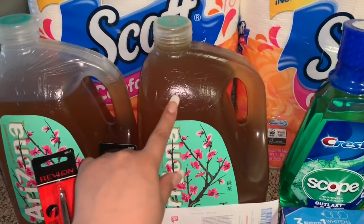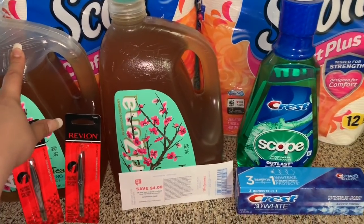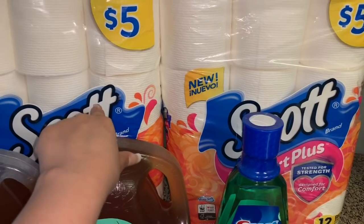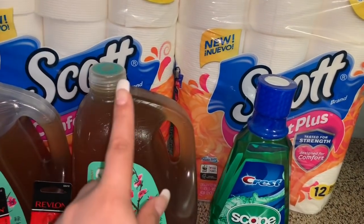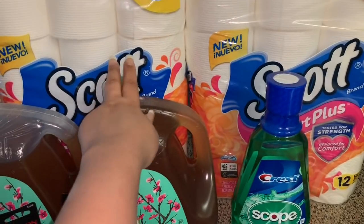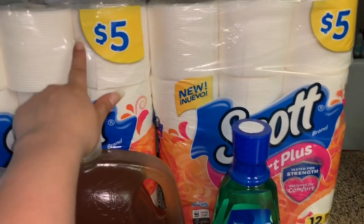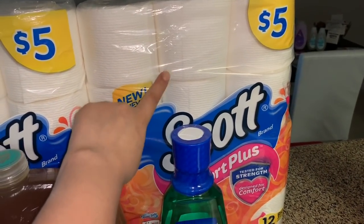También compré estos dos green tea, están en oferta por dos por seis dólares. También compré estos dos papel de baño Scotch Comfort Plus — pensé que ya no tenía cupones, pero chequeé mi librito de cupones y me quedaban los dos últimos. Esos cupones salieron en el Smart Source de marzo 10, de un dólar en uno. Están a cinco dólares uno y el otro va a pagar mitad de precio, dos dólares con cincuenta centavos.